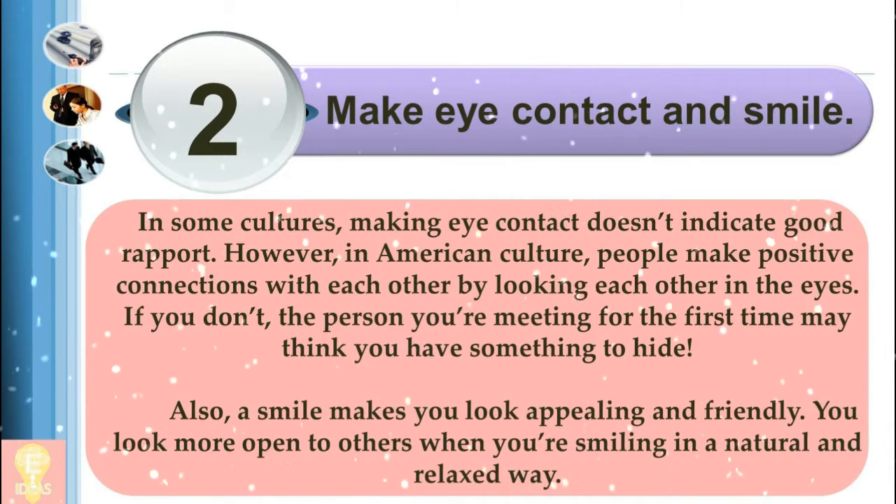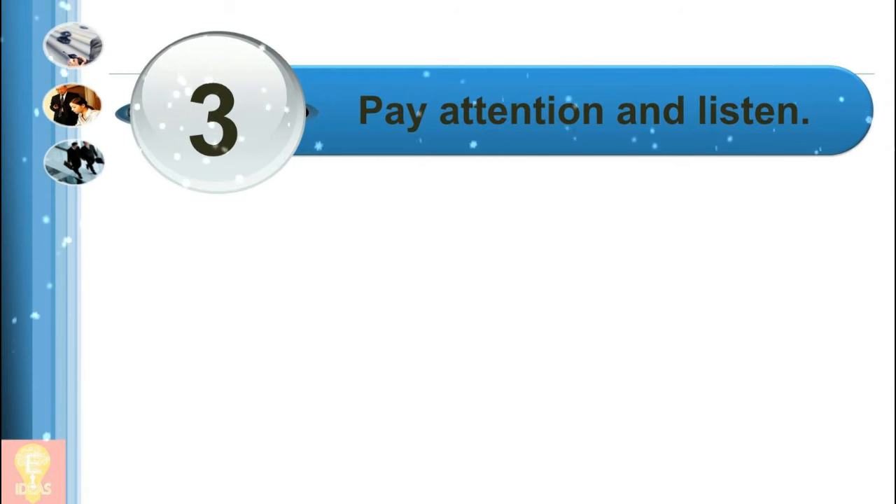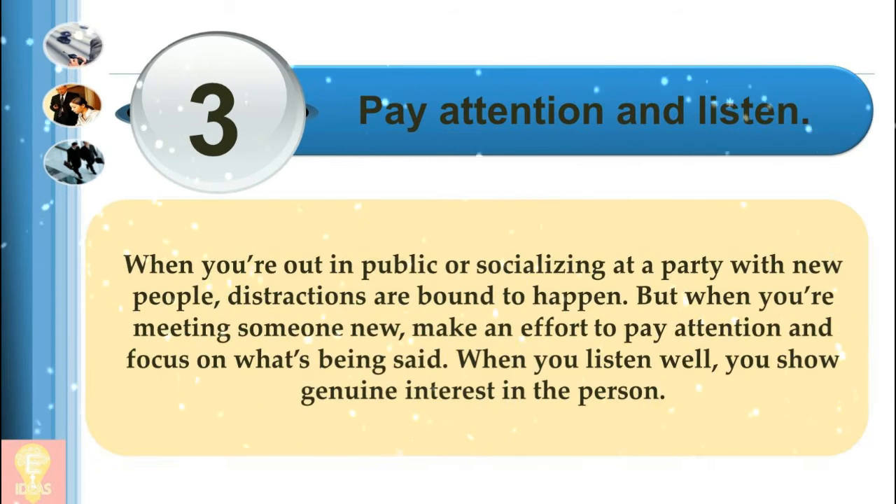3. Pay attention and listen. When you're out in public or socializing at a party with new people, distractions are bound to happen. But when you're meeting someone new, make an effort to pay attention and focus on what's being said. When you listen well, you show genuine interest in the person.